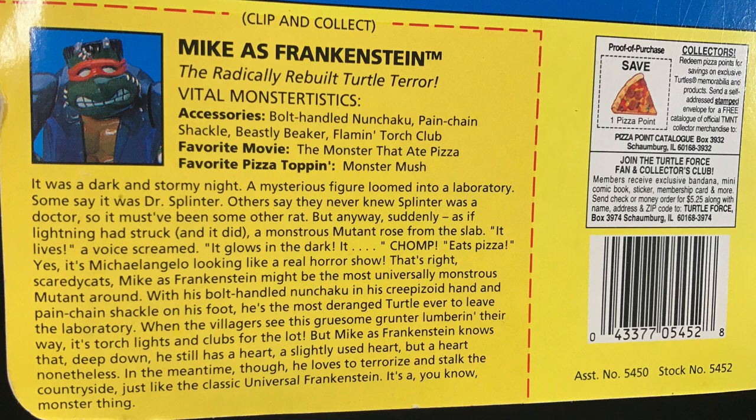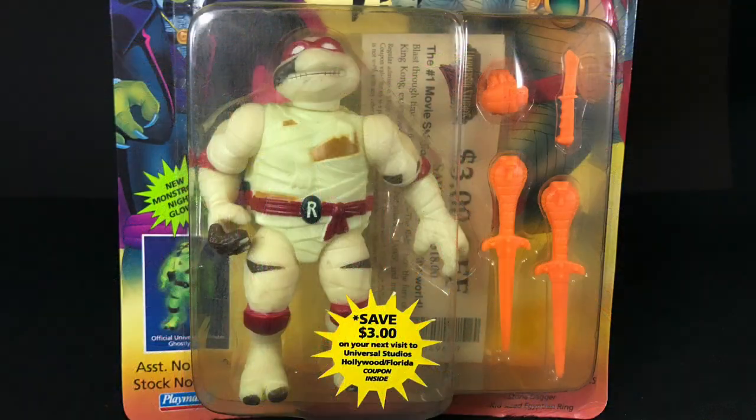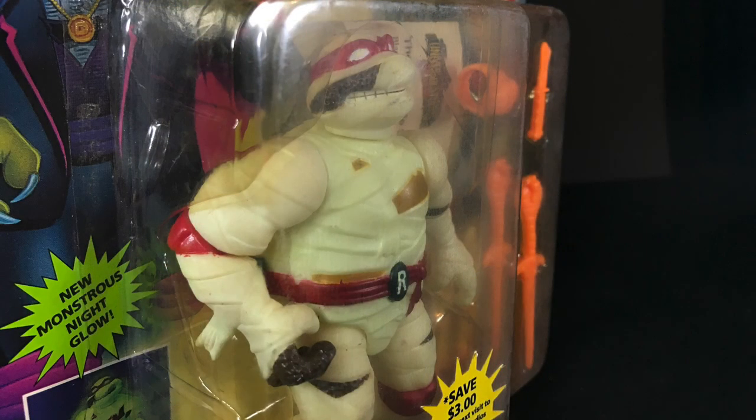Last up is Raph as the Mummy. This dude cost $2.99, on sale from $6.99 — KB was always more expensive than like Walmart or Target. Already I can tell this dude is my favorite in the wave. The almost completely glow-in-the-dark body just pops.